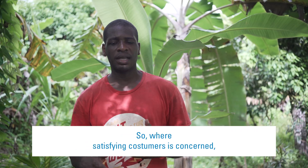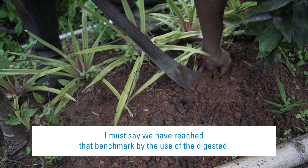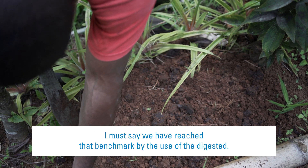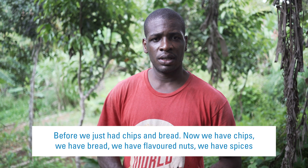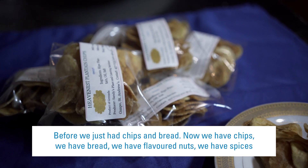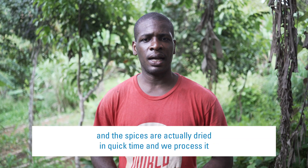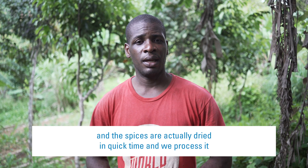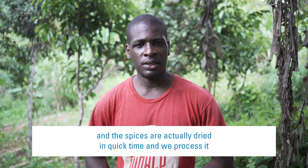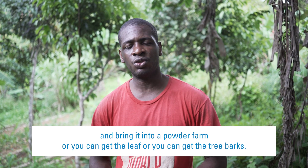So where satisfying customers is concerned, we have reached that benchmark by the use of the digester. Before we just had chips and bread. Now we have chips, bread, flavored nuts, and spices. The spices are actually dried in quick time. We process them and bring them into a powder form, or you can get the leaf or the tea bags.